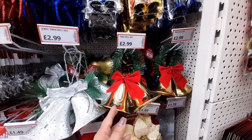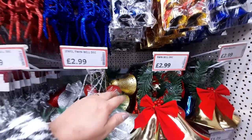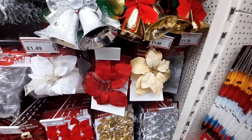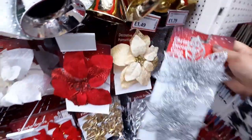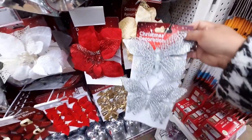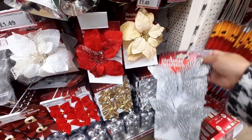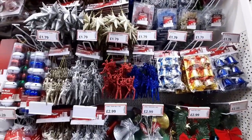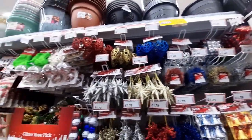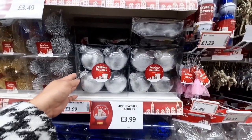£2.99 for these jewel twin bells — they look really lovely and they're pretty decent quality. £1.49 for these poinsettias. I spotted these flower and butterfly clips at the back, they are £1.79 each, they look really lovely, but I was mainly looking for a matte gold unfortunately.